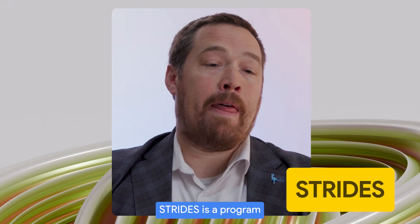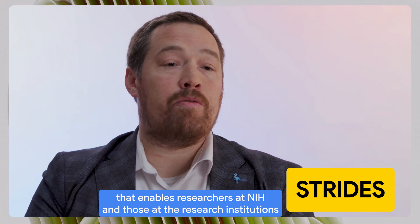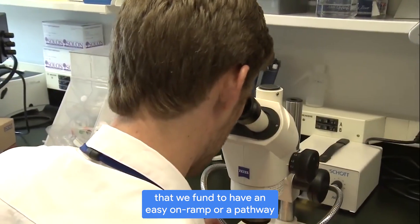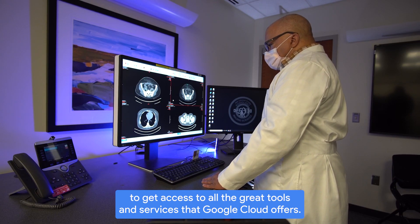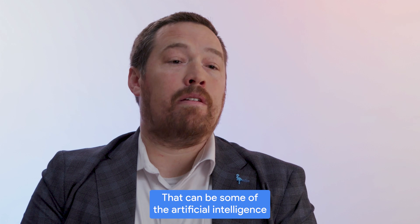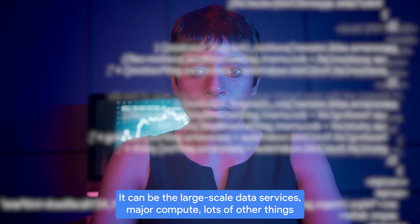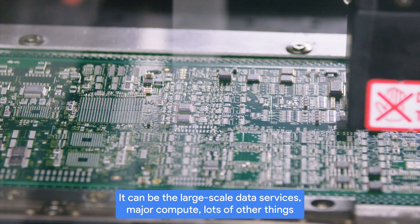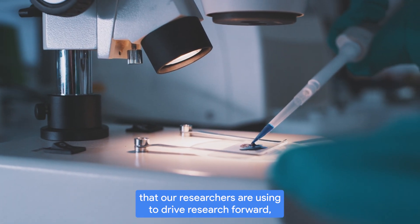FRIDS is a program that enables researchers at NIH and those at the research institutions that we fund to have an easy on-ramp, a pathway to get access to all the great tools and services that Google Cloud offers. That can be some of the artificial intelligence and machine learning capabilities, the large-scale data services, major compute, and lots of other things that our researchers are using to drive research forward.